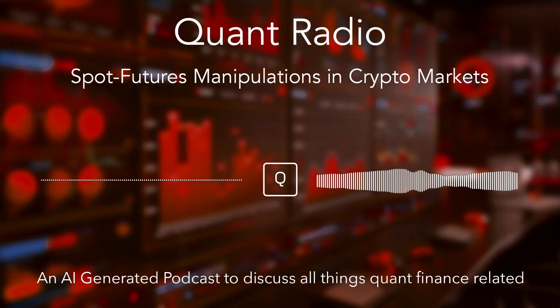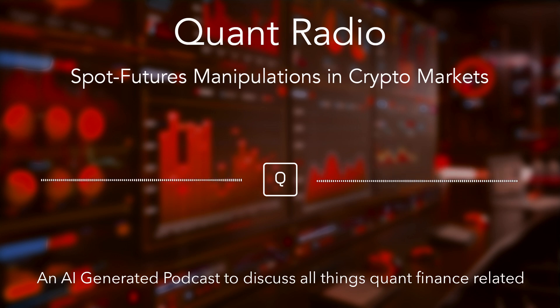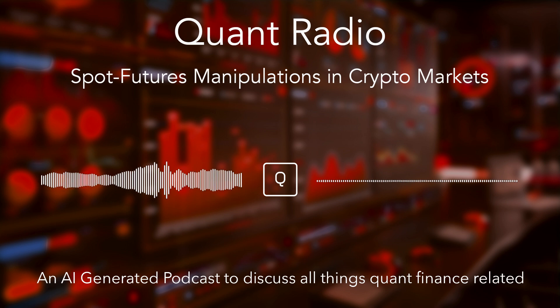Ever feel like you're always one step behind in crypto? Like there's a secret club out there with all the winning plays? Today, we're going to pull back the curtain on one of those plays — a really manipulative tactic called spot futures manipulation. It's a strategy that takes advantage of how spot and futures markets are linked, using that connection to create artificial price swings. And unfortunately, it's often retail investors who end up paying the price.